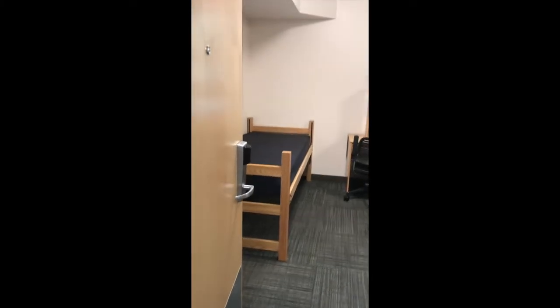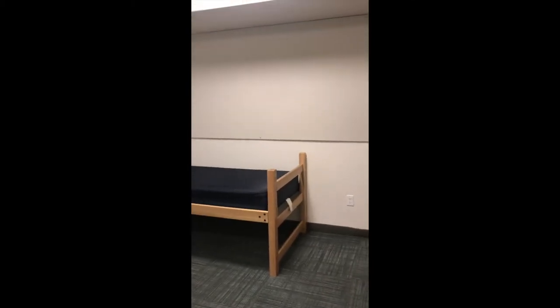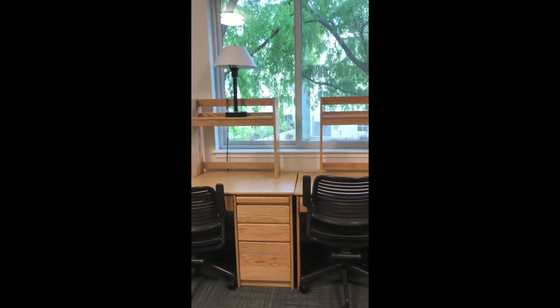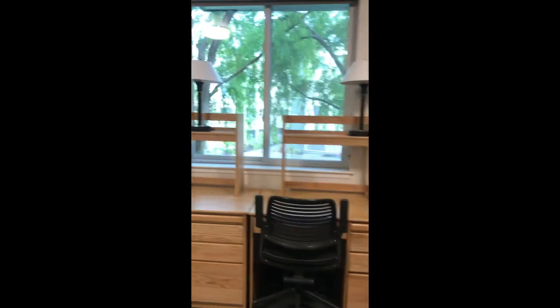This is an example of a double with a kind of non-standard configuration. As you can see, the room is a little bit bigger based on appearances because it's more square-rectangular rather than actually rectangular. Like the other rooms, you have your dresser and then your other dresser with your rod, and you have your two bulletin boards and then the two desks. You'll notice that the two desks are right next to each other in front of the window, because the room is more squarish so you actually have space on either side of the bed to have your furniture laid out this way.